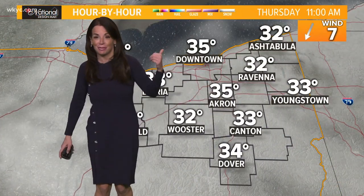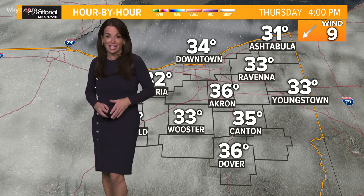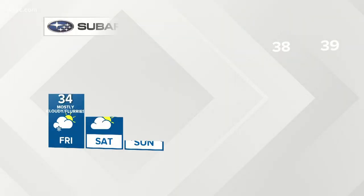On your National forecast, as you see the clock moving behind me, nothing else really changes. We stay steady in the 30s with those overcast skies and just isolated flurry chances as we head through today.